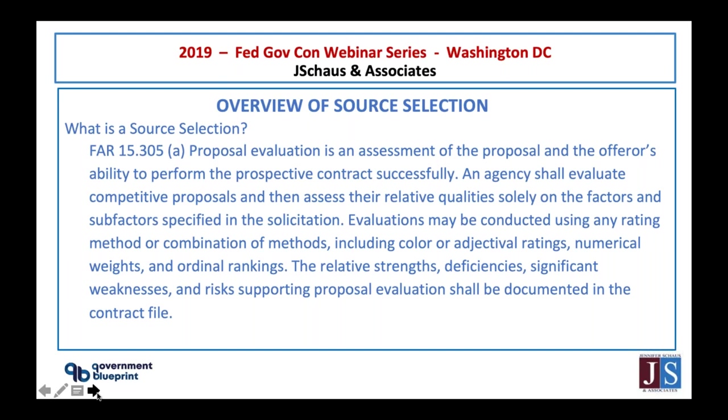FAR 15 is how the government buys. But sometimes, in conjunction, they will use FAR 15 with FAR 13, 12, and 16, and also 8. The language is pretty standard when it comes to this. As you can see on the slide, it tells you specifically how the government is going to evaluate you when it comes to rating methods, combinations of methods, adjective ratings, numerical ways, and the level of strength that they're going to evaluate your proposal on.